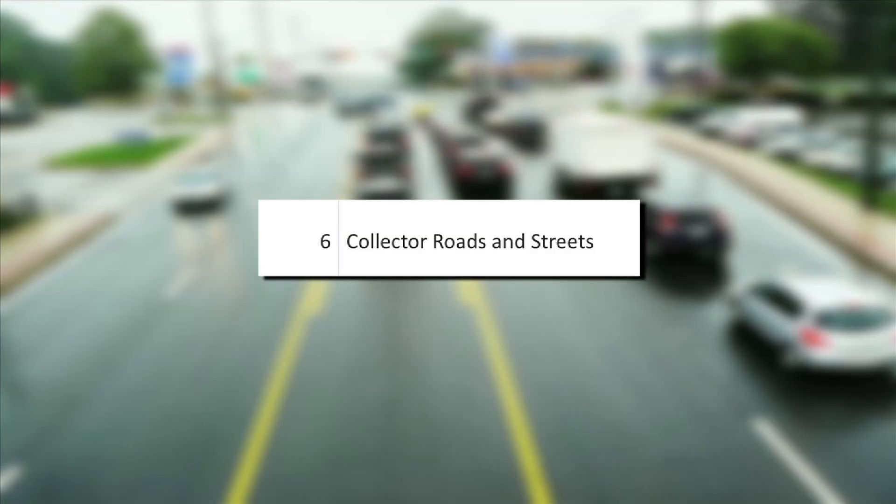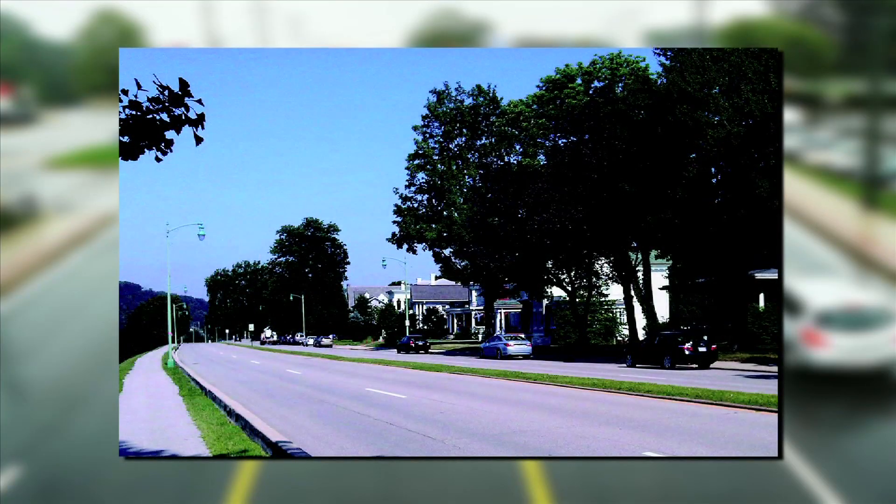Chapter 6, Collector Roads and Streets, adds text about the selection of level of service for functional classification, and includes a discussion on roadside design.